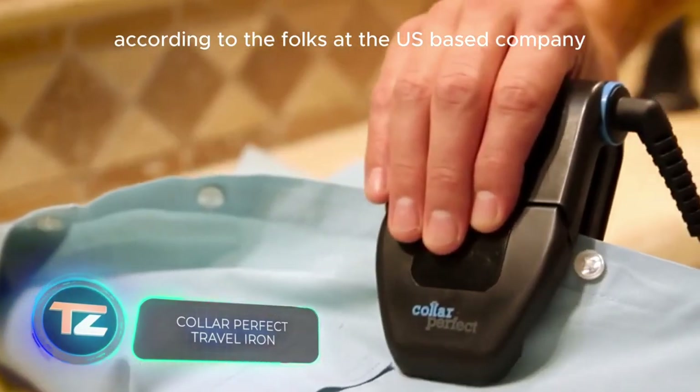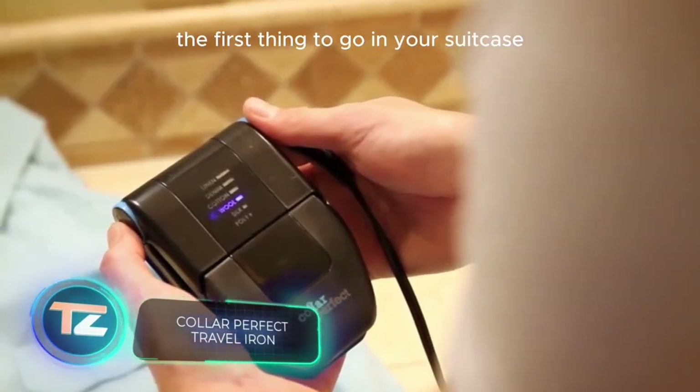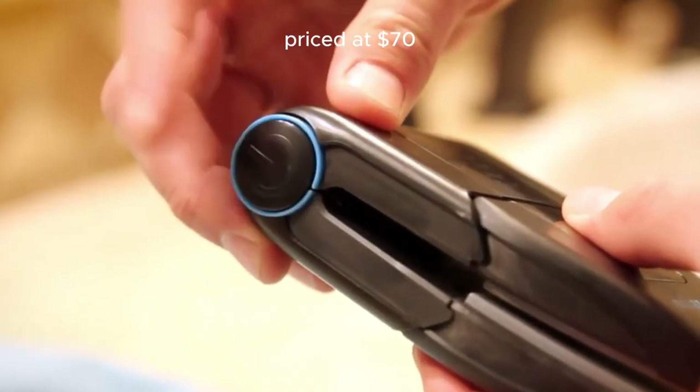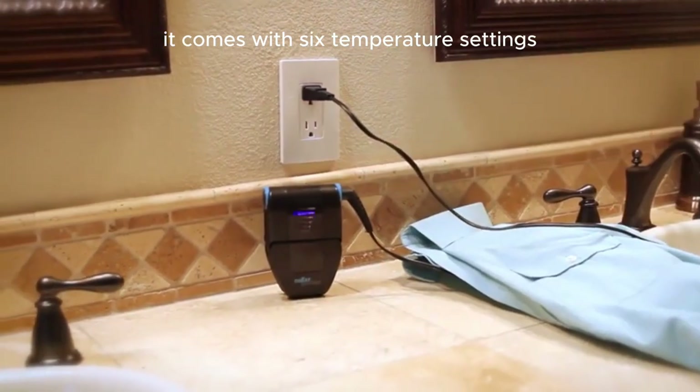Heading on a trip? According to the folks at the US-based company Color Perfect, the first thing to go in your suitcase should be this iron. Priced at $70, it comes with six temperature settings ranging from 110 to 177 degrees Celsius.